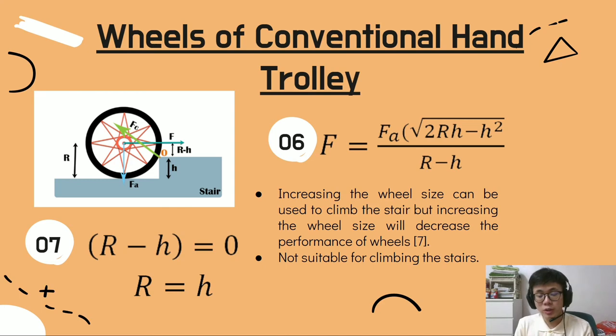By analyzing the denominator, we find that the radius of the wheel must equal the height of the stairs. In a nutshell, increasing the wheel size allows it to climb the stair, but increasing the wheel size decreases performance: the overall acceleration will decrease and frictional force increases due to the larger contact area between the wheels and stairs. Hence, the conventional hand trolley is not suitable for climbing stairs.